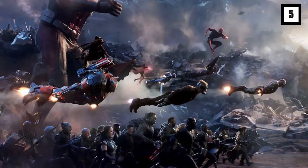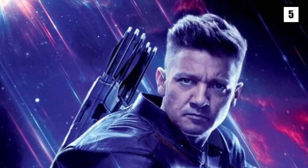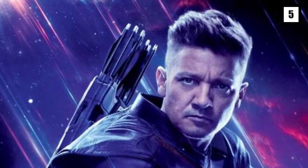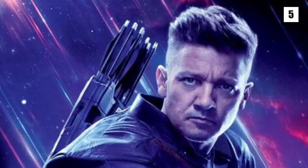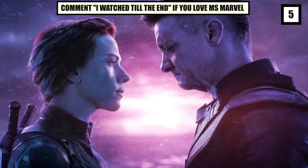The battle at the end of Avengers Endgame features Black Panther, Okoye, Thor, Hulk, and Iron Man. Hawkeye was also a part of this battle and can be spotted wearing purple. This purple, worn by Hawkeye, seems to be the base of the theme for the Ms. Marvel series.